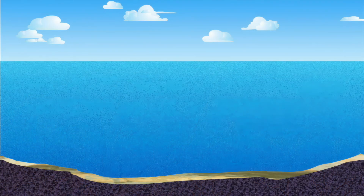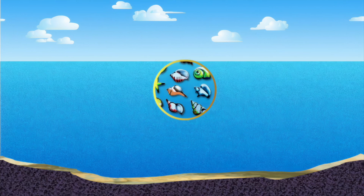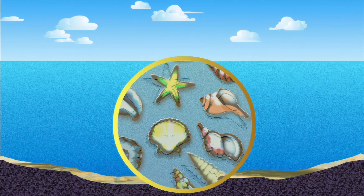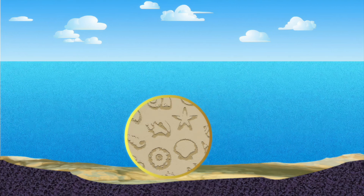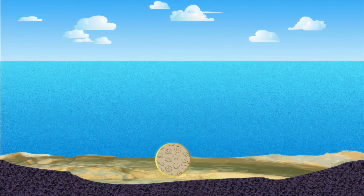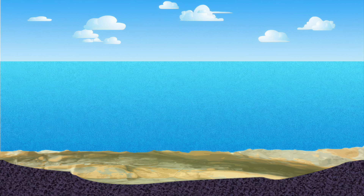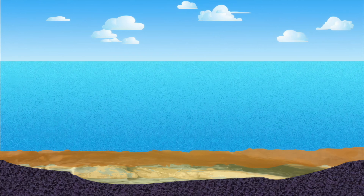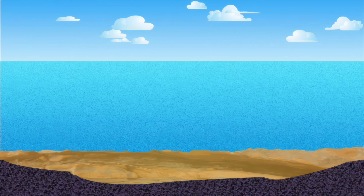Eons ago, the area was covered with a warm, shallow sea teeming with life. As sea creatures died, their shells settled to the bottom, forming calcium-rich sediments that solidified into limestone, which then was infused with magnesium, turning much of the limestone into dolomite.